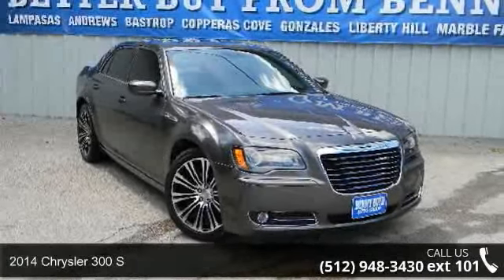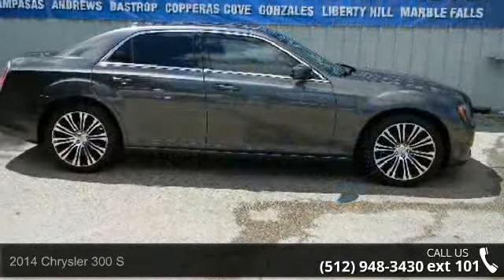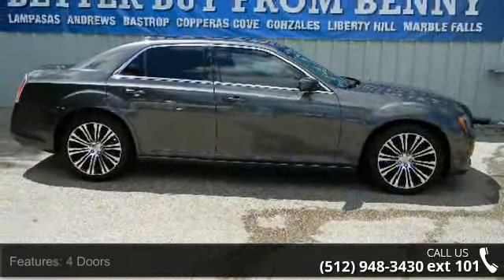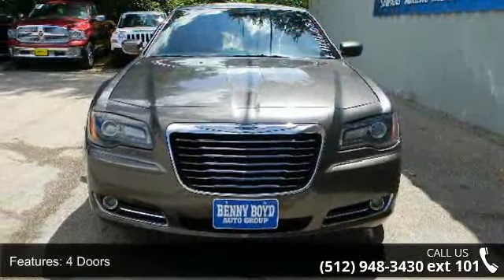Arrive in style with this 2014 Chrysler 300S. This may be the set of wheels you've been looking for. This vehicle comes with a reliable 6-cylinder engine, connected to a smooth shifting automatic transmission.